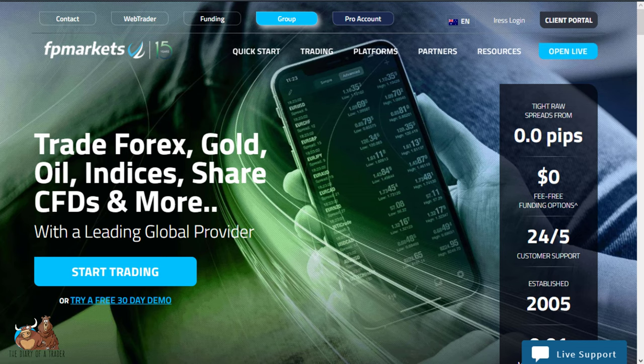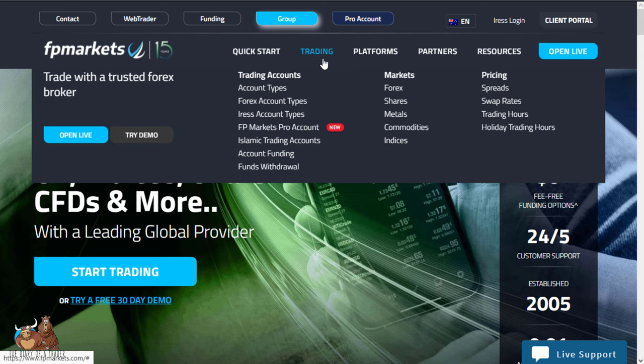Hello and welcome to my video on the top three forex brokers for scalping. This is in no particular order, just three of the better ones that I have found. The first one is going to be FP Markets. They've been around for 15 years, so they do have a certain amount of pedigree behind them. They are Australian and their reputation is well known.